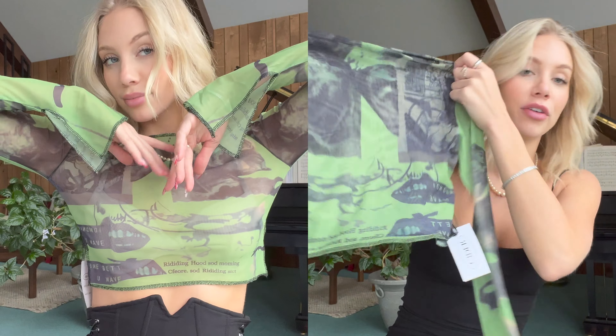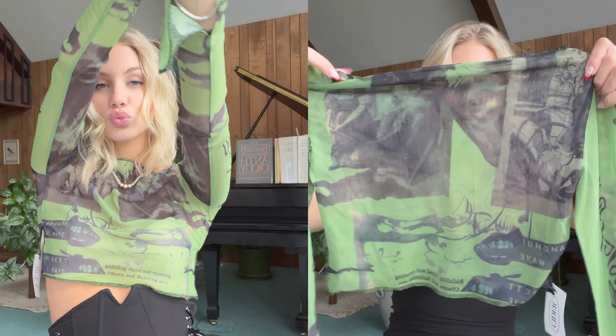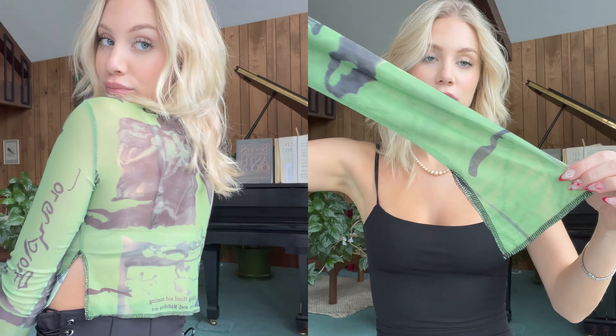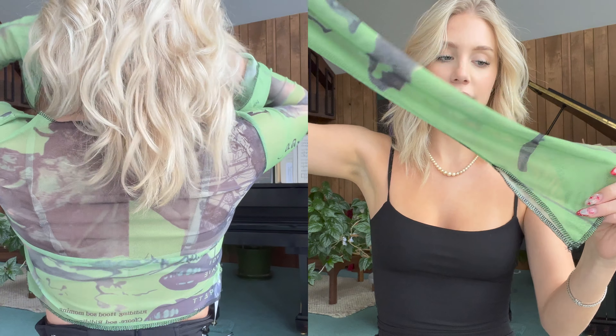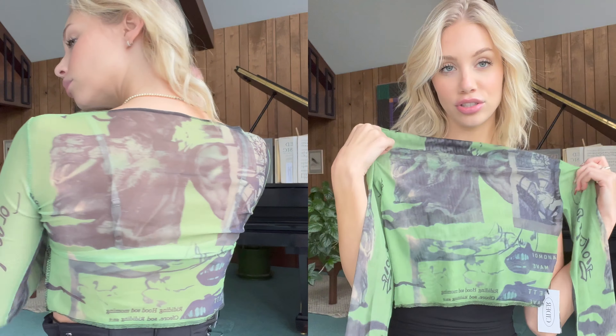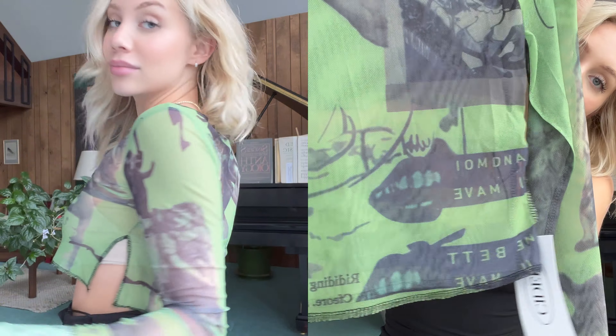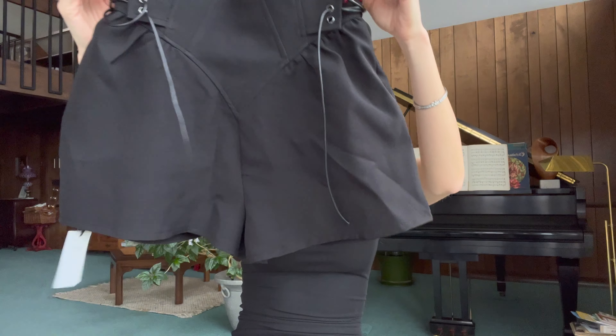Next we have this mesh shirt, which I really love. Mesh shirts are all the rage — it's perfect for going out, just put a little bralette underneath and pair it with a leather mini skirt. I also really like the sleeves because they have kind of bell-bottom sleeves with a slit — very edgy. The print is super cool too, it has writing and random photos of lips. It's giving Bratz vibes.